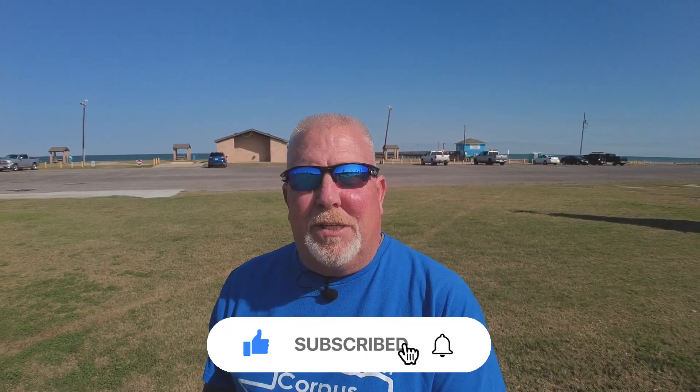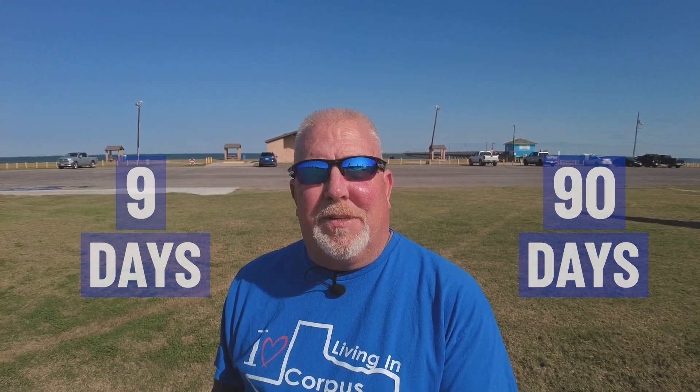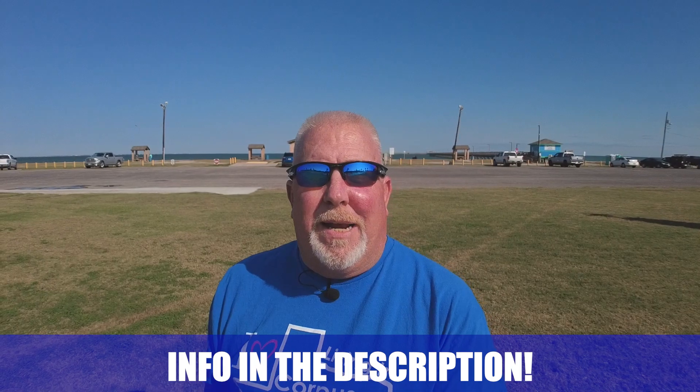Hi, my name is Stephen Fye. If this is your first time to our channel and you want to know everything there is about eating, sleeping, working, playing — the good and the bad of Corpus Christi, Texas or the surrounding area like Fulton, Texas — hit the subscribe button and click the bell notification. Our team gets calls and emails from people just like you looking to move to Corpus Christi and surrounding area. Whether you're looking to move in nine days or 90 days, give us a call, shoot us a text, send us an email — we'll be glad to help you make this move.